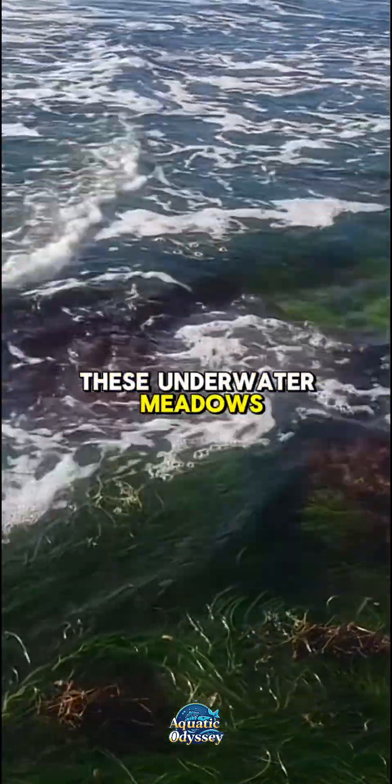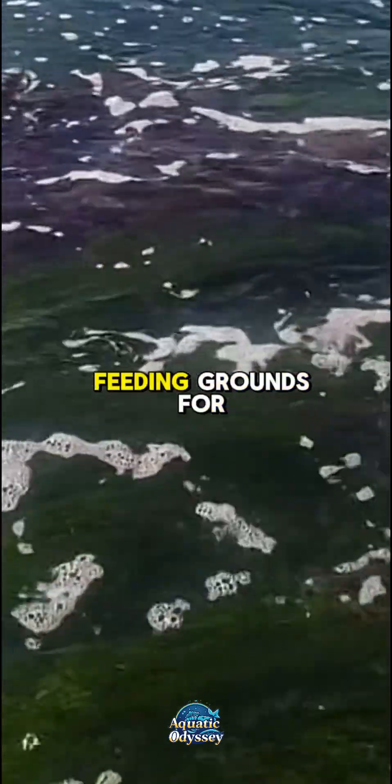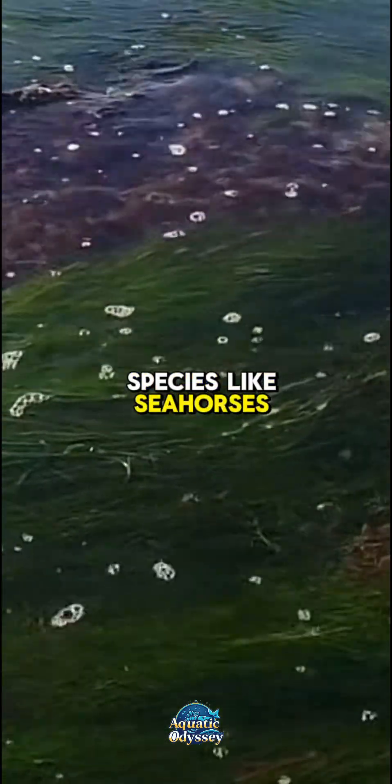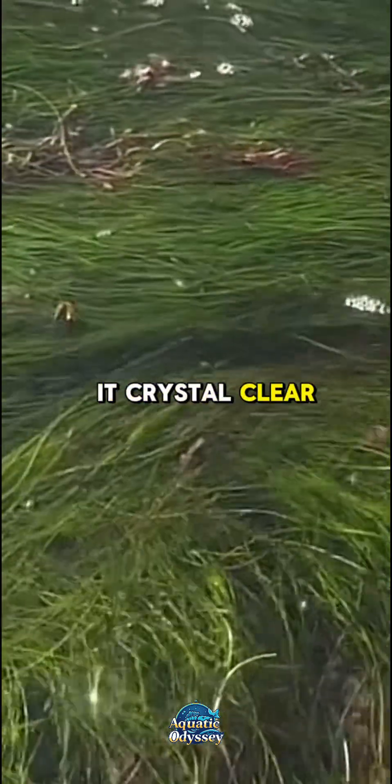These underwater meadows are among the most productive ecosystems on Earth, serving as nurseries and feeding grounds for fish, crustaceans, mollusks, and even endangered species like seahorses and loggerhead turtles. They also filter the water, keeping it crystal clear.